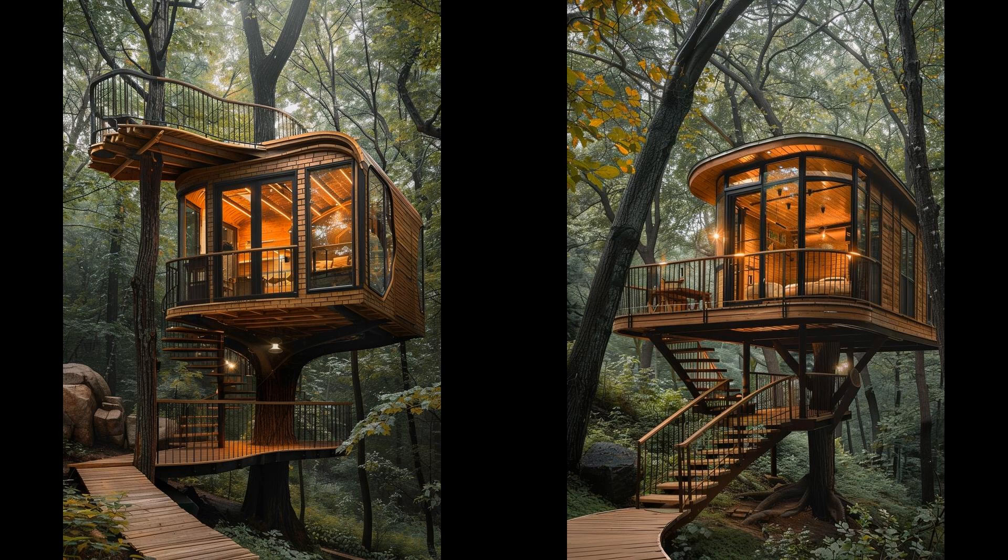Imagine living amidst treetops. Elevated treehouse micro-living spaces are the epitome of cozy serenity. These inventive homes provide unparalleled views, fostering a blend of tranquility and excitement. Downsizing here means minimal upkeep and a smaller ecological footprint. Rustic charm meets modern amenities, with clever space-saving solutions like lofted beds and compact kitchens.